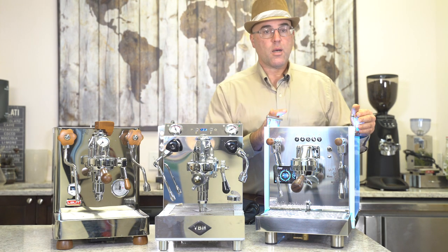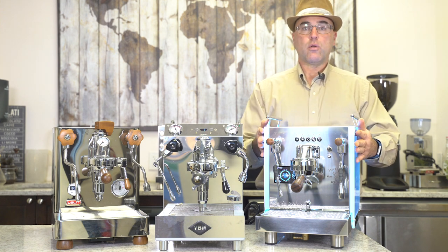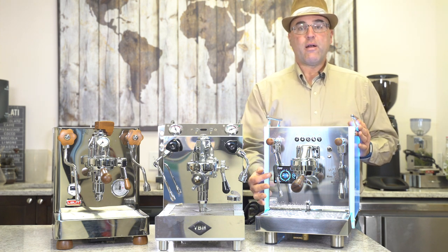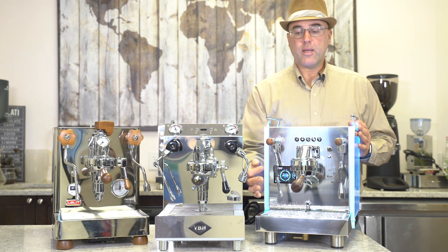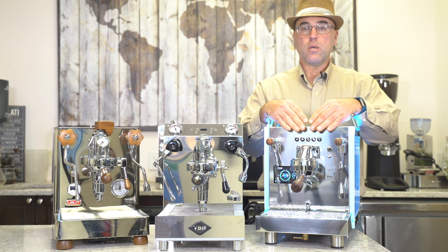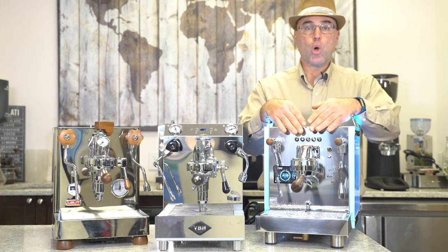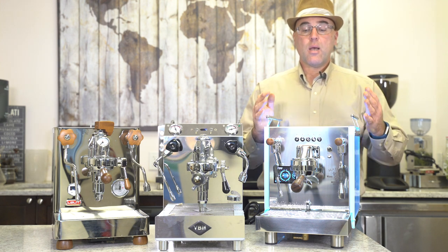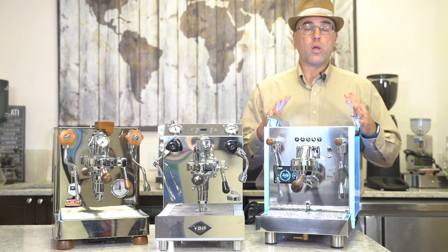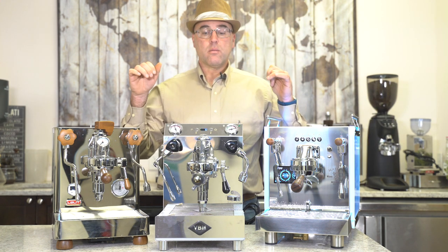Now we're going to move over to the Bezzera dual boiler espresso machines. They have the Matrix with the colored panels and the stainless steel panels on the side, with a very intuitive display and programming functionality. It also comes with either a dual boiler with an E61 group head or Bezzera's own group head, which features three PIDs. This is also one of our most reliable espresso and cappuccino machines at the dual boiler prosumer level.